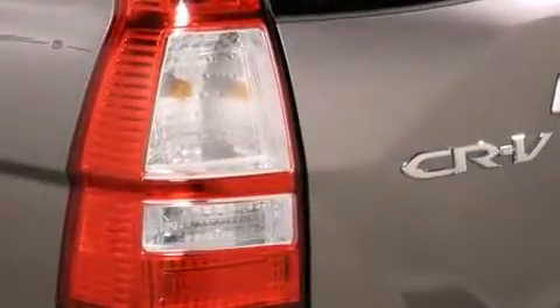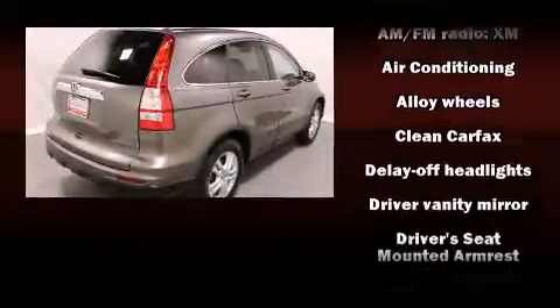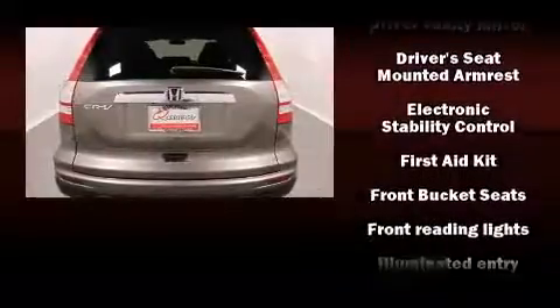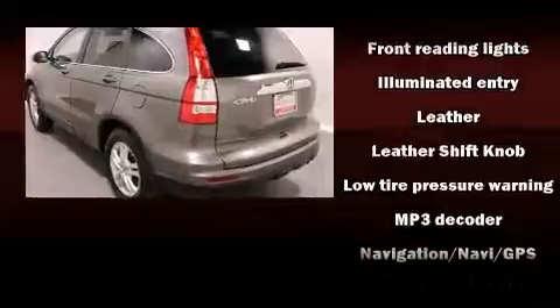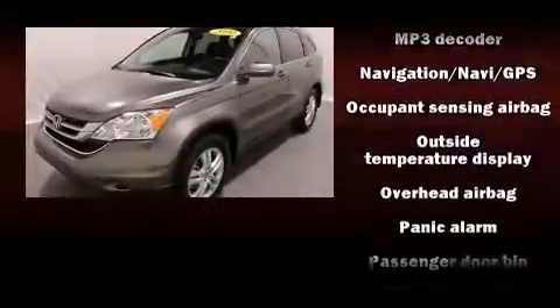Features such as automatic climate control and leather upholstery prove that economical transportation does not need to be sparsely equipped. For drivers who enjoy the natural environment, a power moonroof allows an infusion of fresh air. Honda ensures the safety and security of its passengers with equipment such as head curtain airbags and traction control.